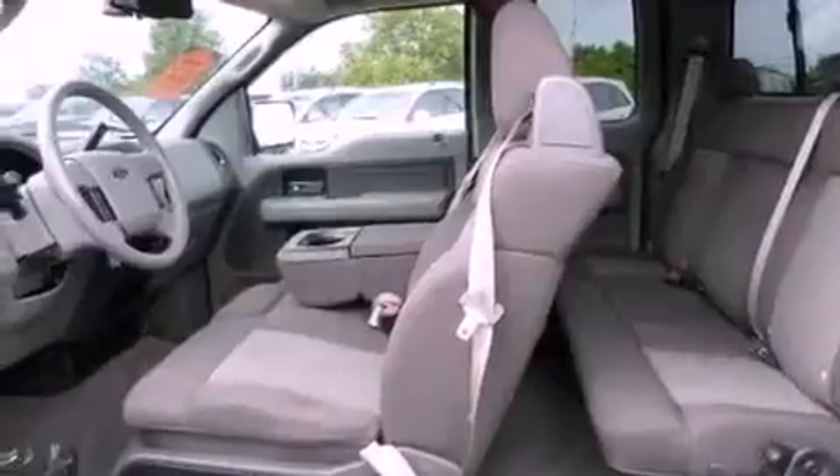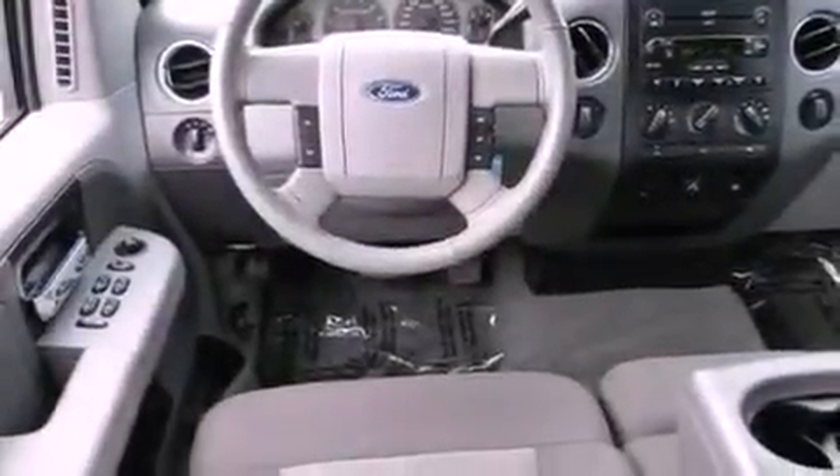Additional features include front and rear floor mats, an anti-lock braking system, air conditioning, and this vehicle has less than 71,000 miles.